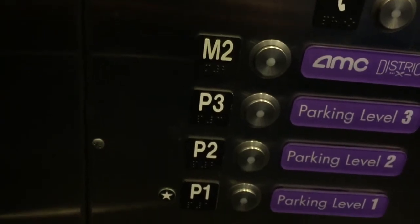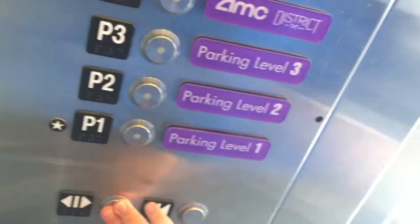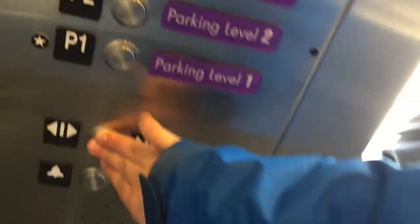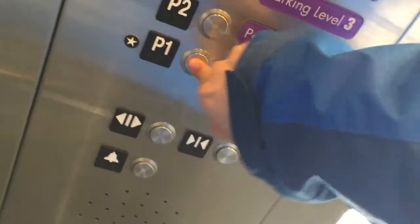We're going up one floor — this is the mall level. It likes to kind of bobble a little bit every level. Are you coming out or staying in? No, I'm just taking a ride. Alright, sounds good. Have a good day.